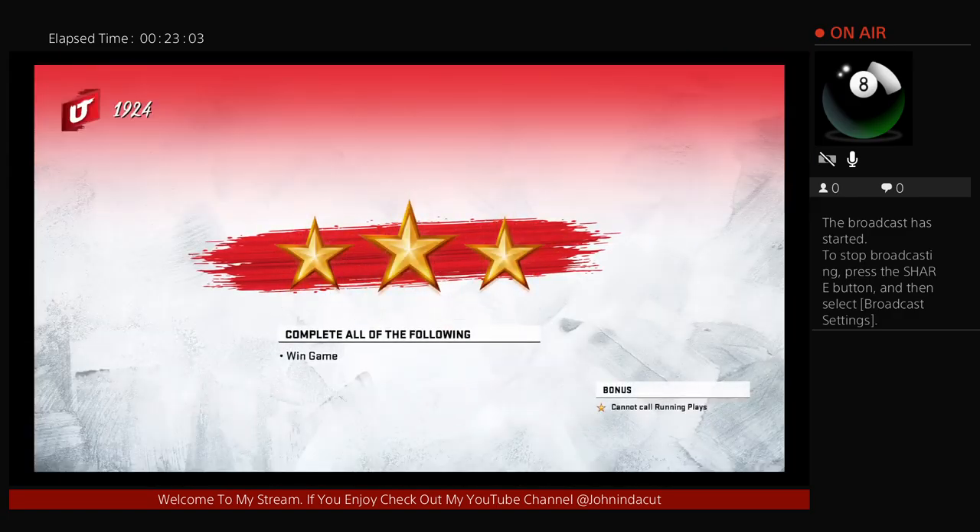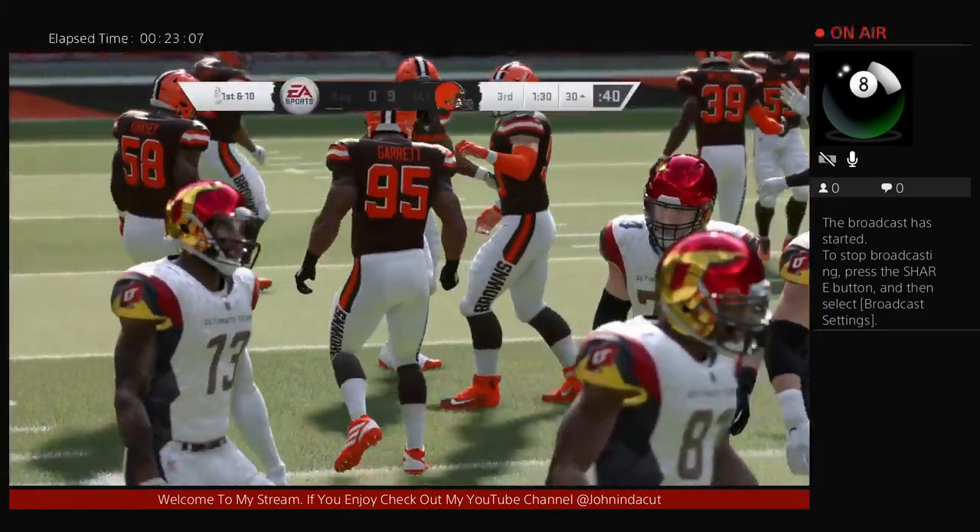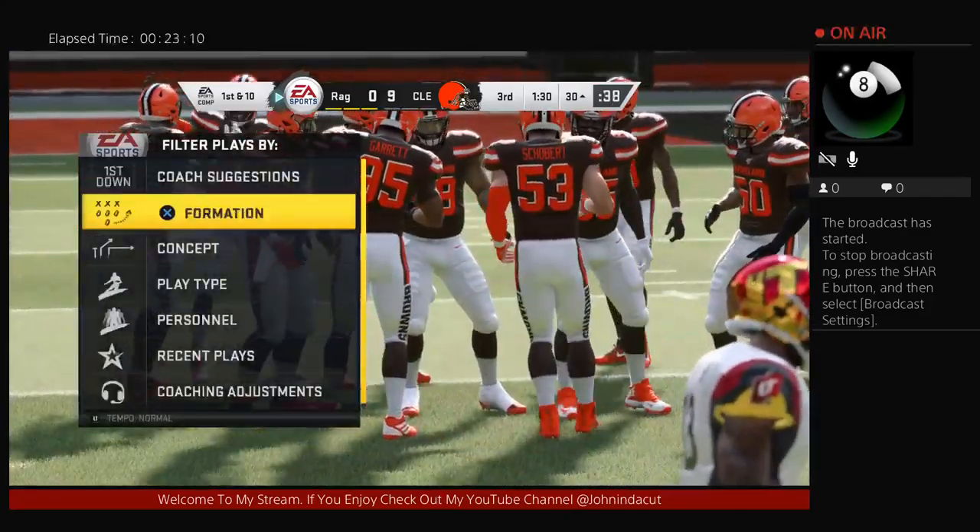All right, so the challenge is laid out in front of you — can you complete it? We're about to find out. Solo challenge, Madden Ultimate Team time. Let's go.